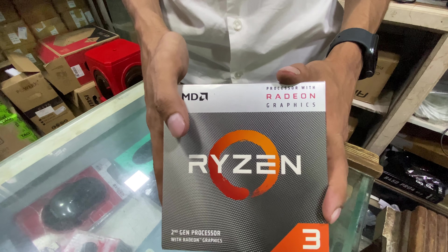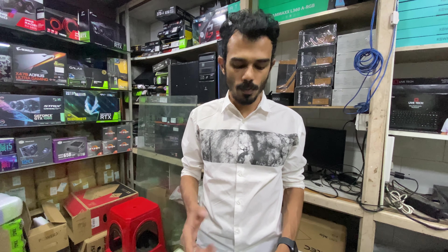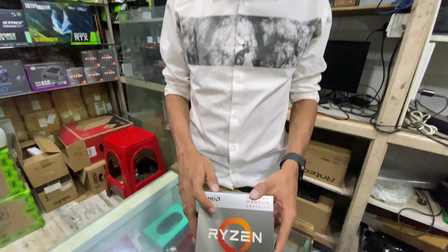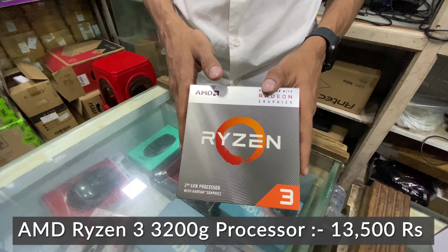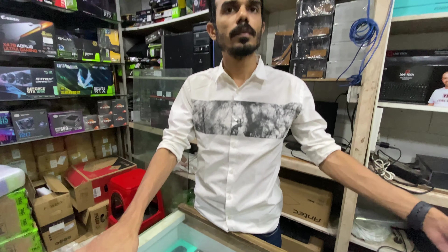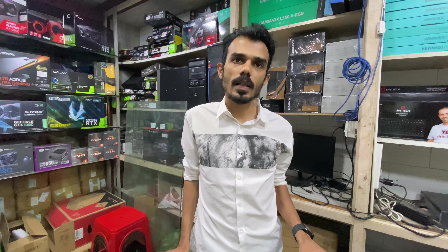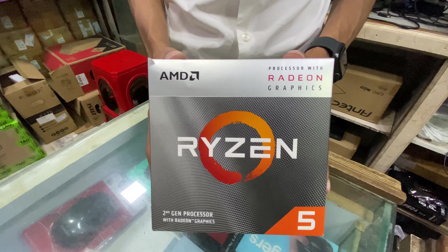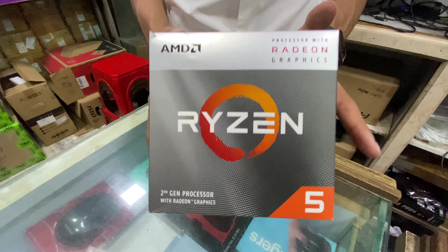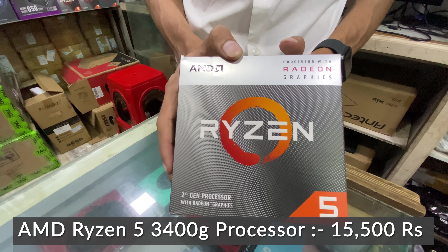Then the Ryzen 3 3200G — a 2nd gen processor. Moving on to the Ryzen 3 3400G, which is a 4-core 8-thread processor with a 3.7 GHz base and 4.2 GHz boost clock. It features Vega 11 graphics and is priced at 15,500 Rs.